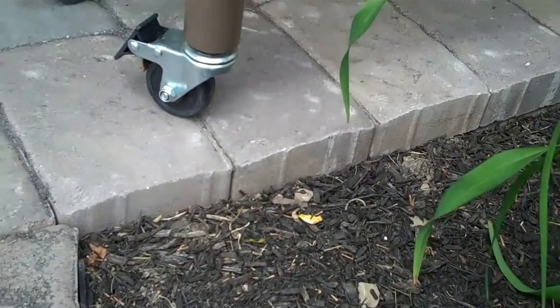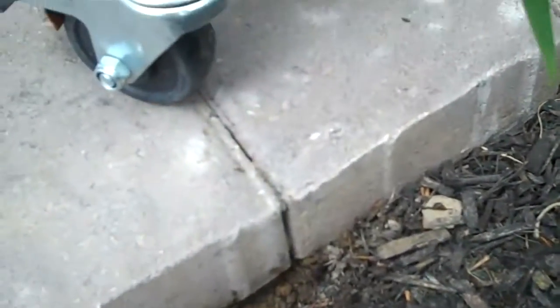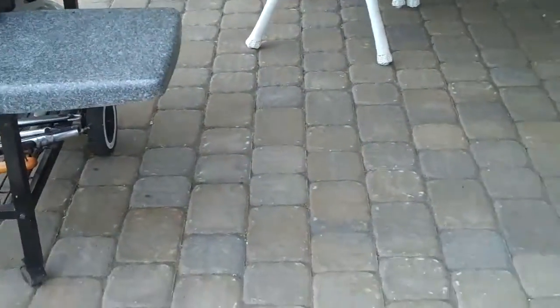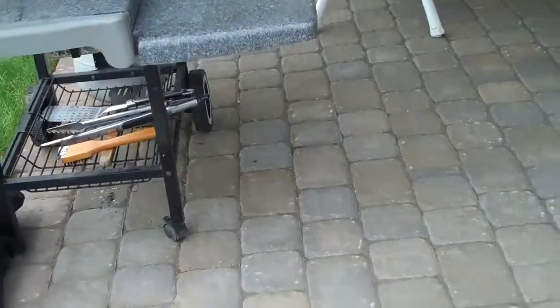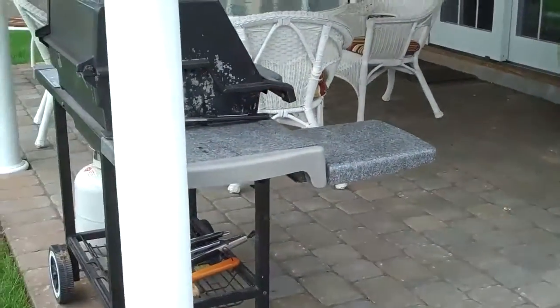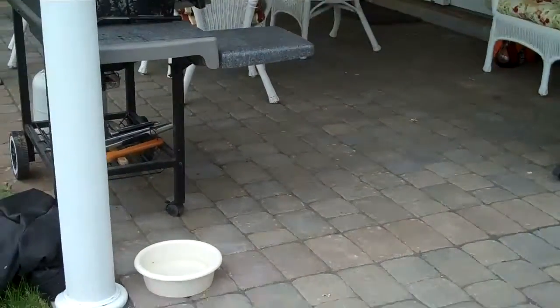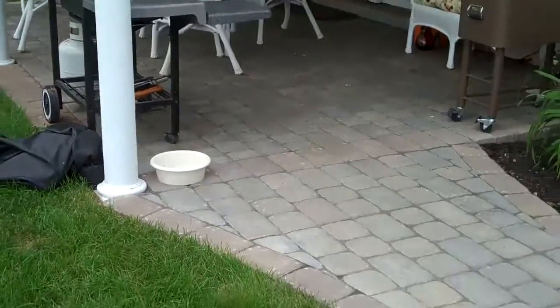You can see the edge of the paver there, and below that — which I can expose — is the concrete that we overlaid. This is a typical overlay installation of concrete. If the concrete is sound and has no large cracks or shows signs of movement or unevenness, we're able to go right over top.